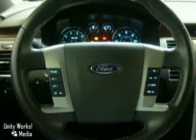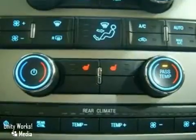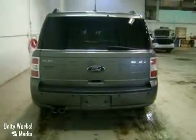It also features heated power leather seats, premium sound with a CD changer, and an anti-theft system. And with traction control and electronic stability, it won't be here long.